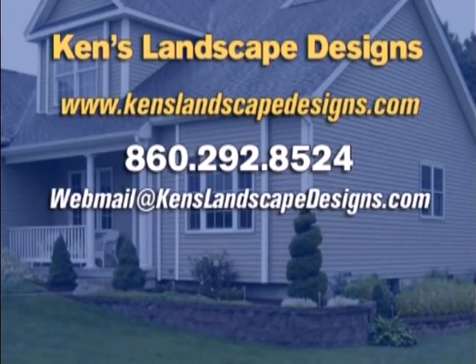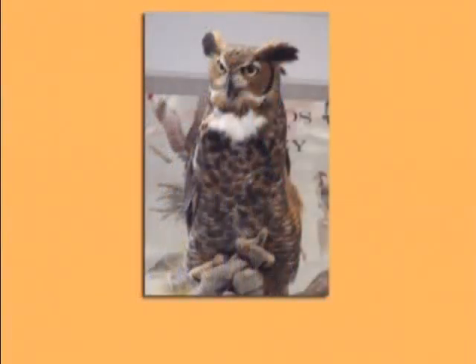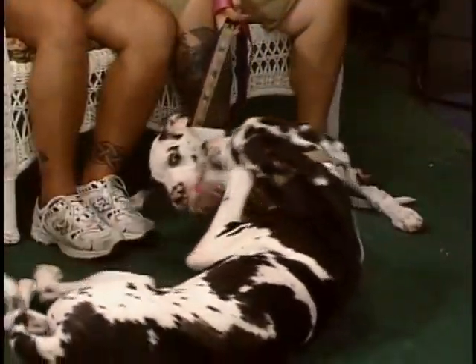Terrific. Thank you so much, Ken — thank you for being here, very informative for all of us. And coming up next, some spectacular visitors soaring their way to Connecticut. Stay tuned.